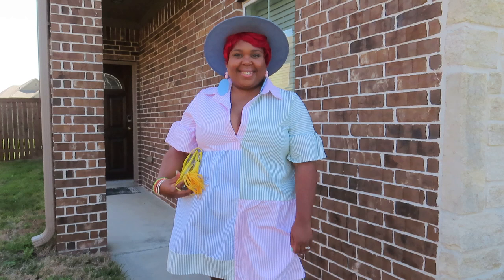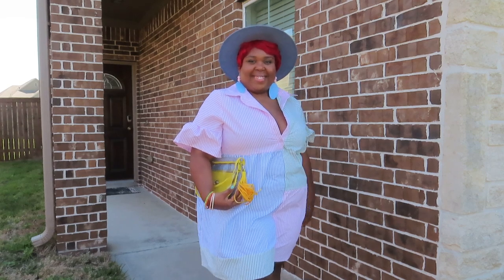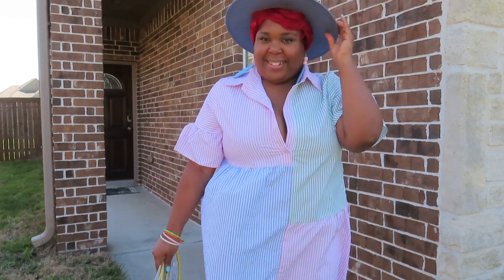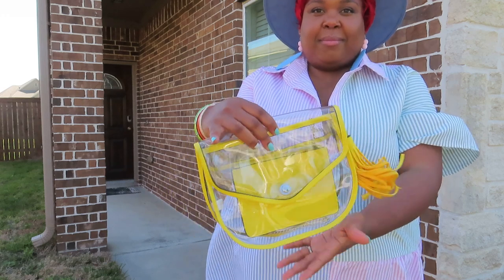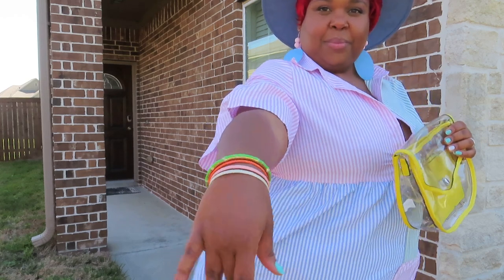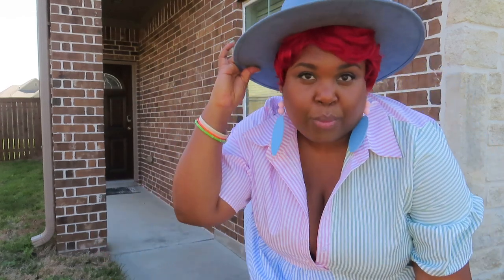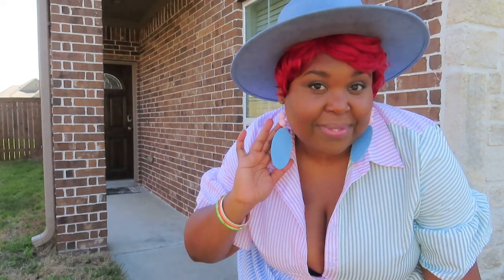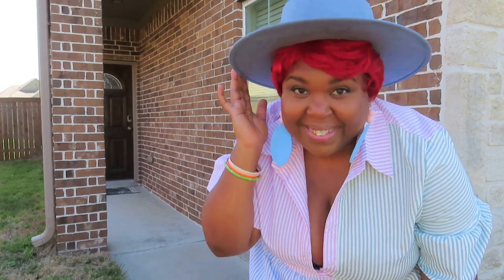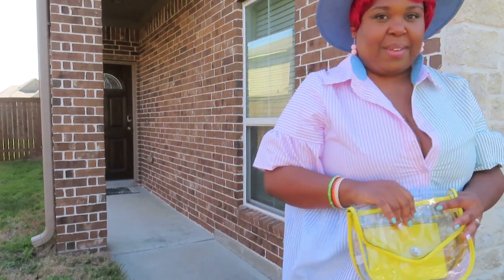Let's get into the accessories. This cute clear yellow purse I got from Charmed and Charted some years ago. These dangle bracelets are very old — I can't even tell you where I got them from. This hat is from Living Fearless Collection Black On — absolutely love it. The earrings I made myself; they're hand-painted and absolutely adorable. And of course, we can't forget about the red hair — you have to drop a pop of color!